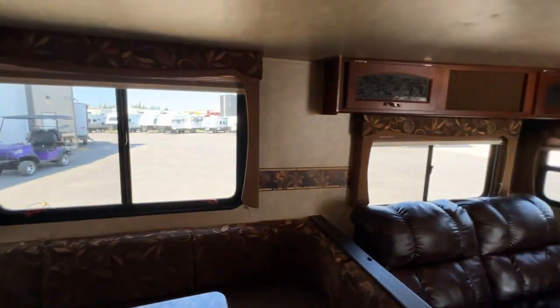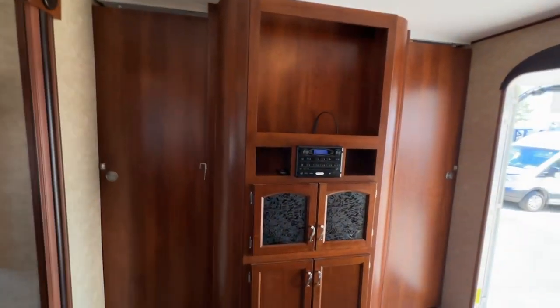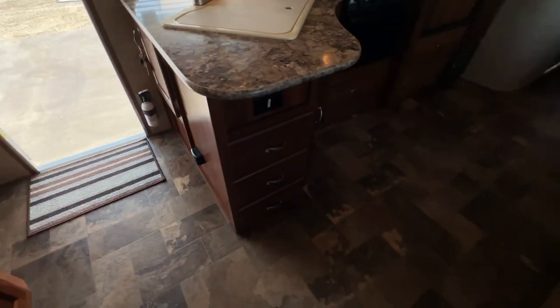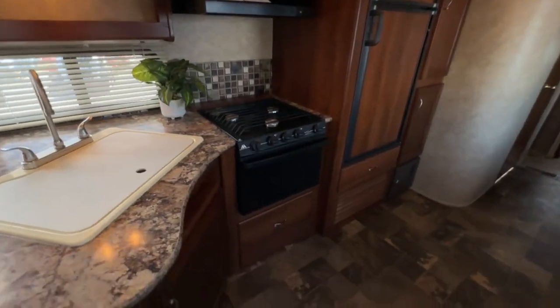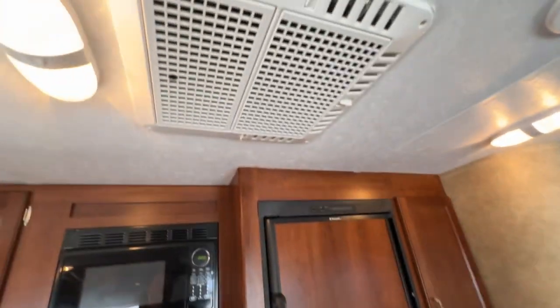There are pleated blinds throughout the trailer and upper cabinets as well. There are solid doors on the bedrooms for privacy. In the front bedroom there's a stereo system and a spot for a TV — it doesn't look like one has ever been mounted.